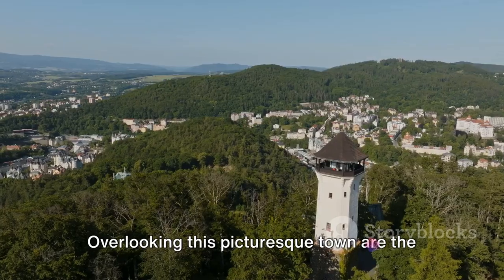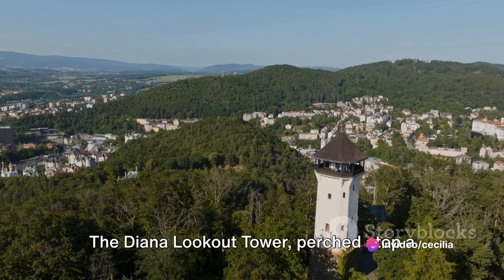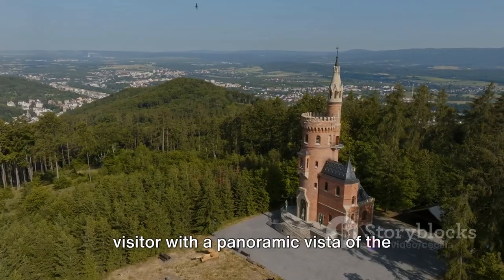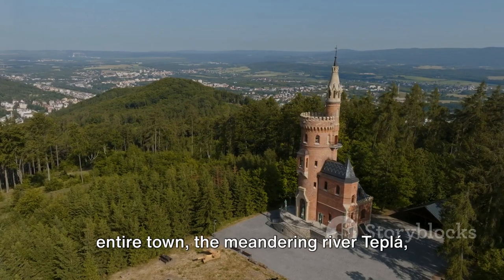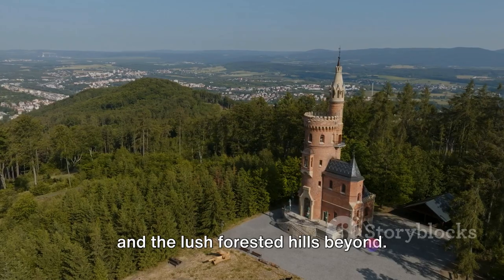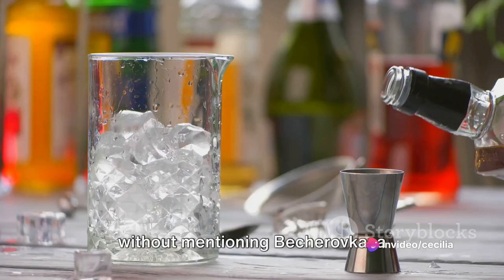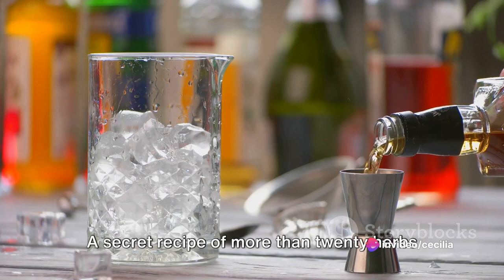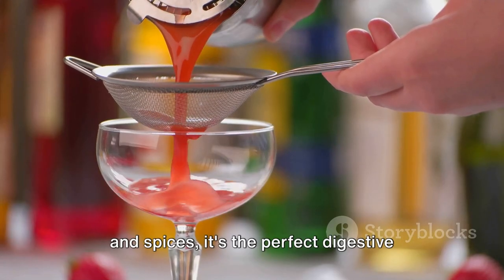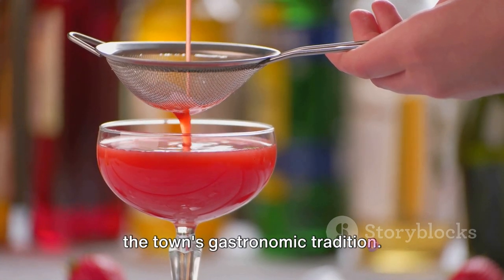Overlooking this picturesque town are the rolling hills that offer remarkable views. The Diana Lookout Tower, perched atop a hill, is a beacon that rewards every visitor with a panoramic vista of the entire town, the meandering river Tepla, and the lush forested hills beyond. One cannot talk about Karlovy Vary without mentioning Becerovka, a traditional herbal liqueur. A secret recipe of more than 20 herbs and spices, it's the perfect digestive after a hearty Czech meal, and a taste of the town's gastronomic tradition.